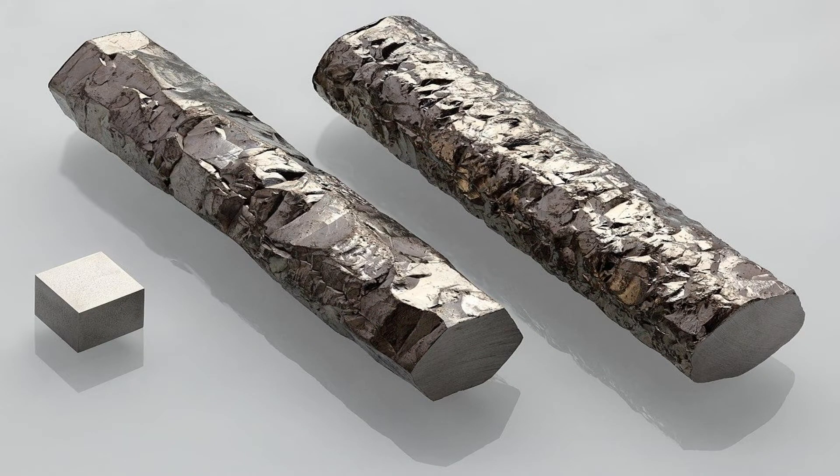Besides these intrinsic material properties, zirconium is also relatively easy to manufacture, which is advantageous from a business perspective. Additionally, the material absorbs very few of the neutrons produced in the nuclear fission reaction, enabling the reaction itself to continue.